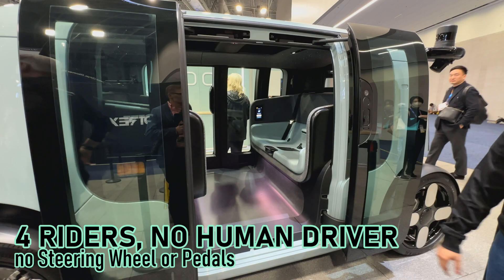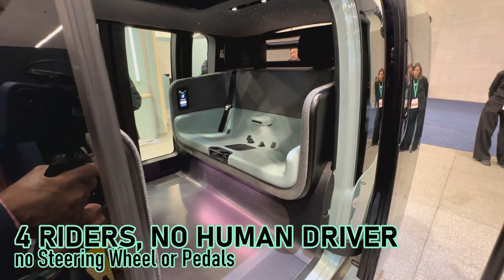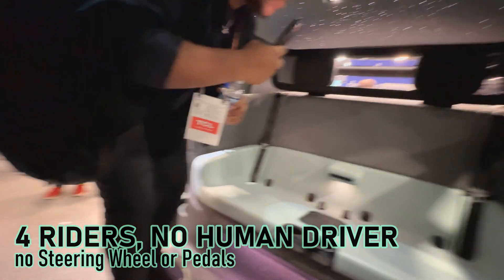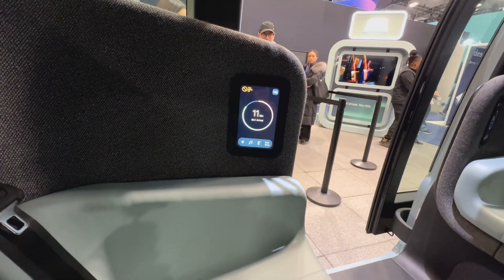Going inside, you can see there are dual sliding doors. It's shorter than the old BMW i3 but much roomier inside for four riders. There is no driver, no steering wheel, no pedals — this was designed to be an SAE Level 4 or 5 autonomous vehicle from the ground up, designed to maximize space for the riders.